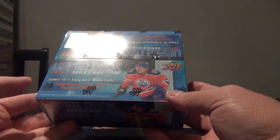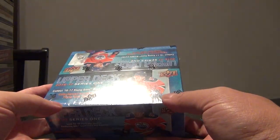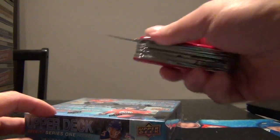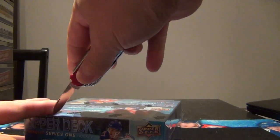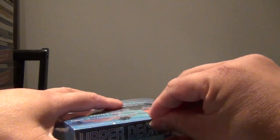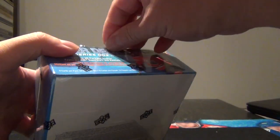Hey, welcome back to my channel everyone. Today we're going to be opening up yet another box of 2016-17 Series 1 retail. I decided to go pick up another box to see if we can find the Austin Matthews Young Gun, as well as the canvases of Mitch Marner and Patrick Laine.